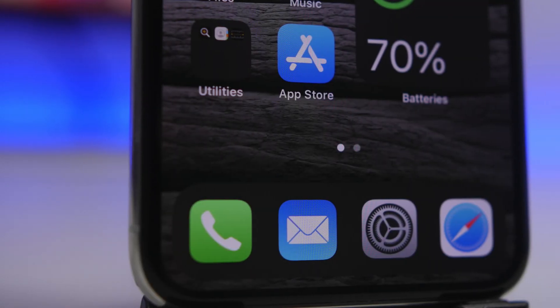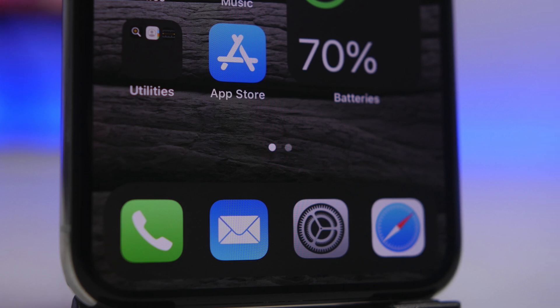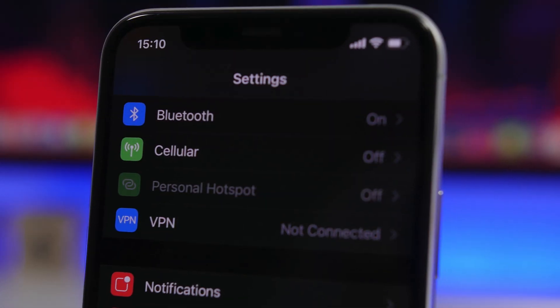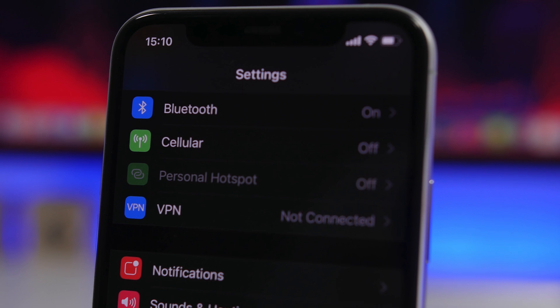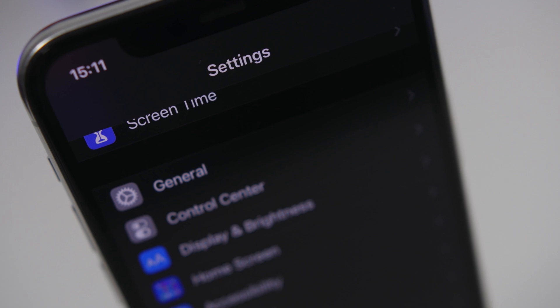Hey, what's going on everyone, this is Arivius back with another video. Today I will show you guys some really important iPhone security settings that you should change on your device right now. These are very important for the security and privacy of your iPhone and your data.